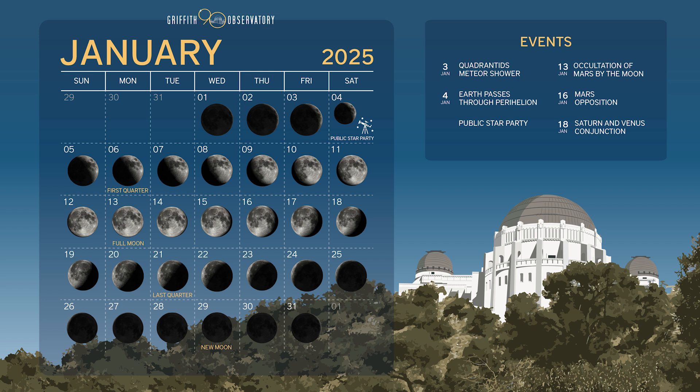Here is your lunar calendar for the month. First quarter is on the 6th, full moon is on the 13th, the last quarter is on the 21st, and the new moon is on the 29th.